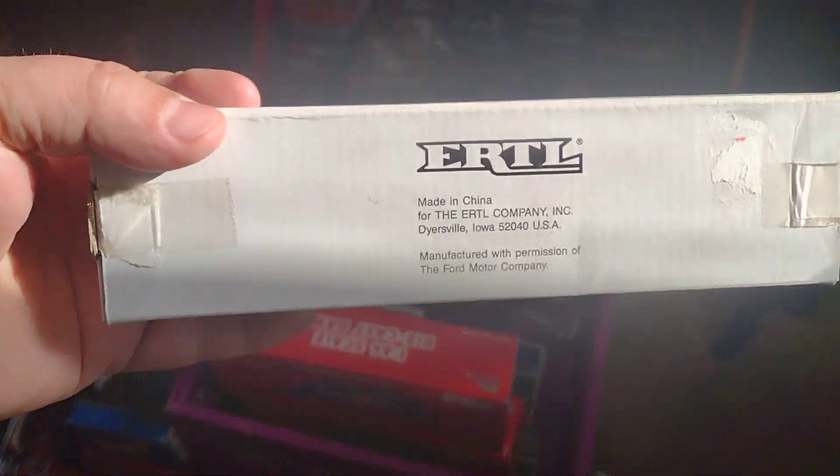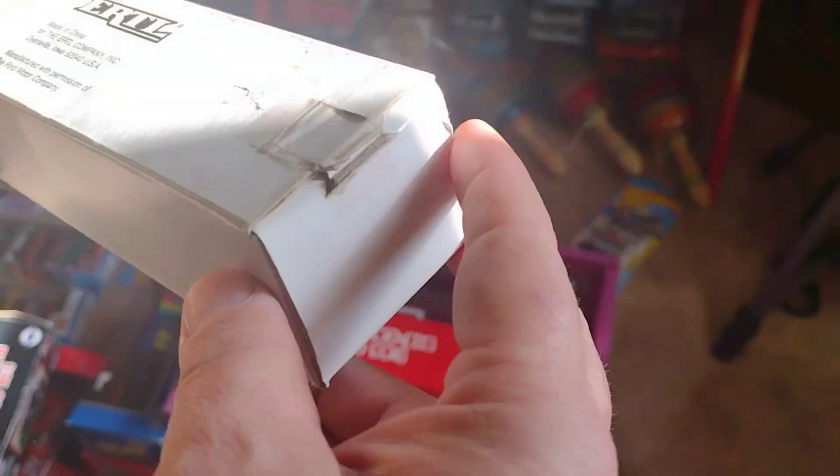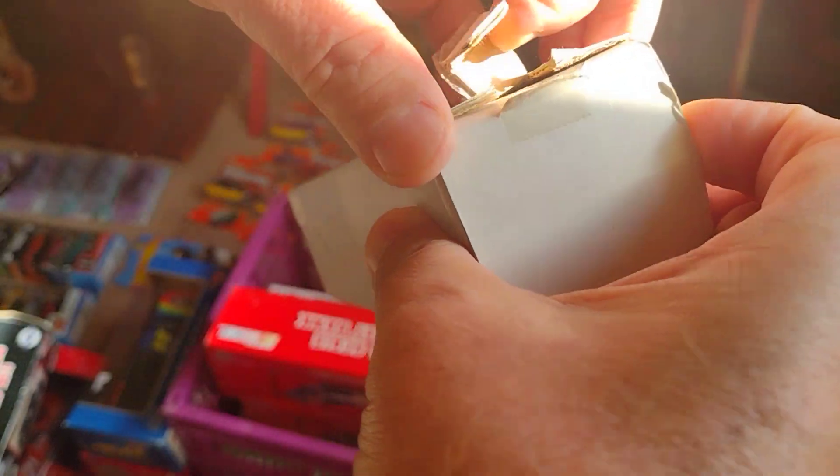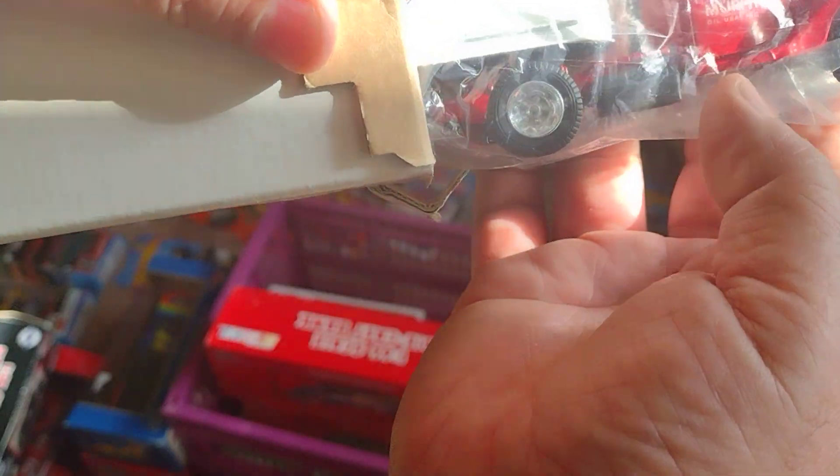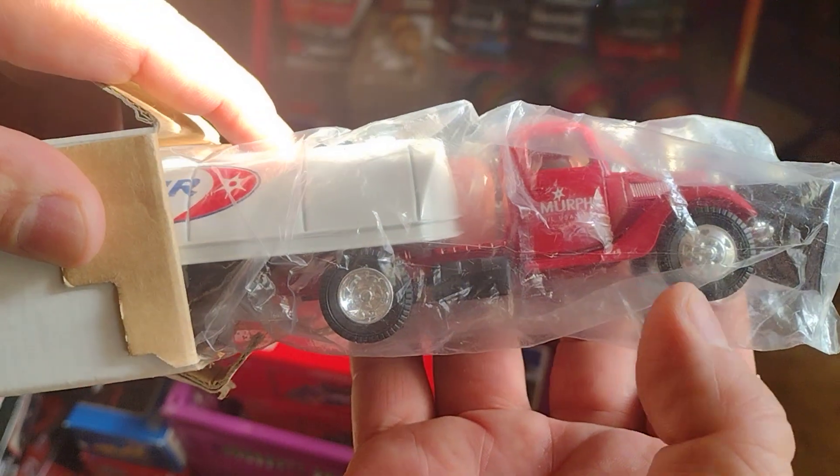Got this one here. Let's open it up — oh, this is nice too. Look at that, a little semi, nice one. I want to put it all the way up but then I'll have trouble moving it back in — that's pretty cool. No lo quise sacar todo para no tener problemas. I know you want to see it.